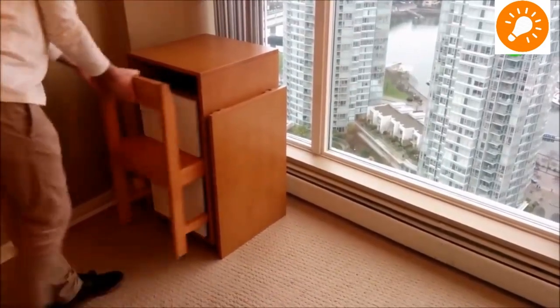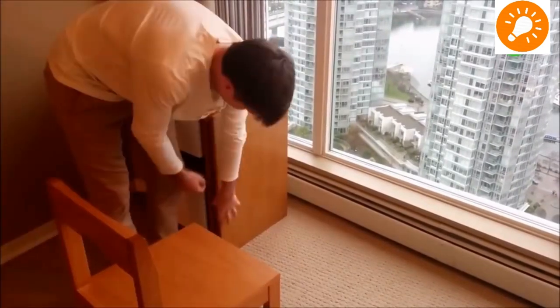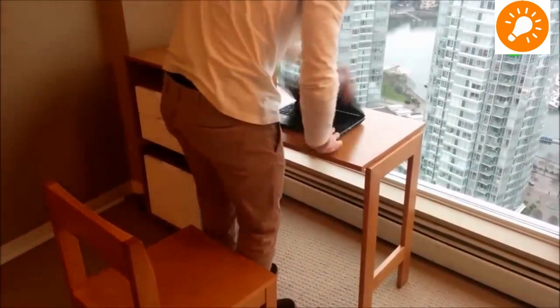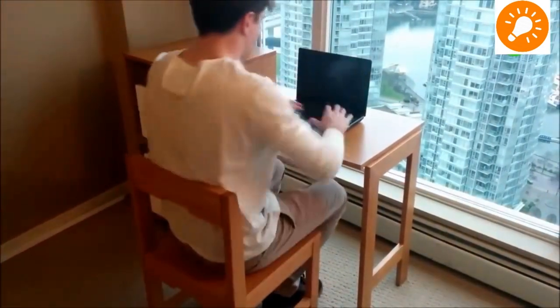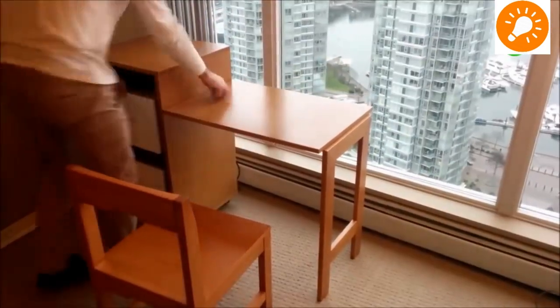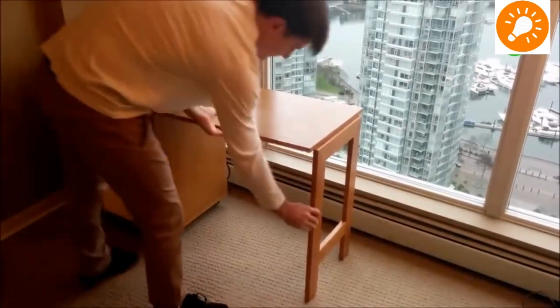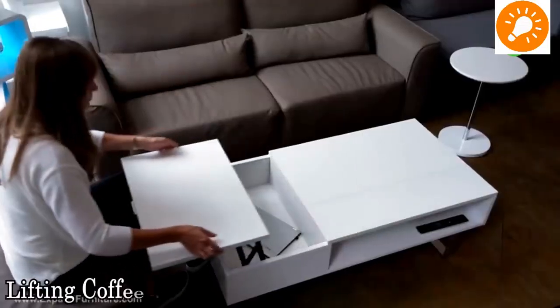This is another small piece of furniture with a cupboard and a chair. The cupboard itself extends to an office-table style with a shelf, and the table and the chair all become one piece of furniture when you are done using it.